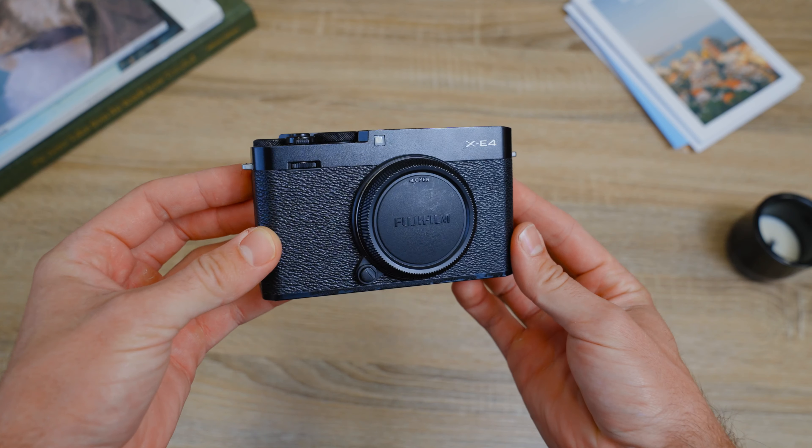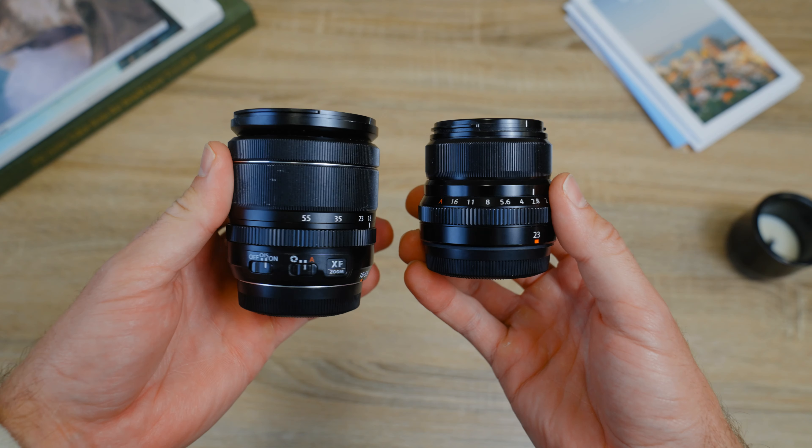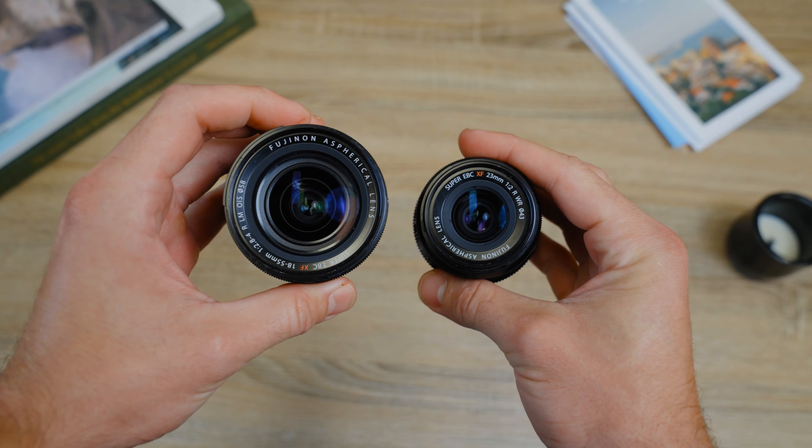The camera I brought along on this trip was the Fujifilm X-E4. I shot with the XF 23mm F2 and the 18-55mm pretty evenly throughout the trip.